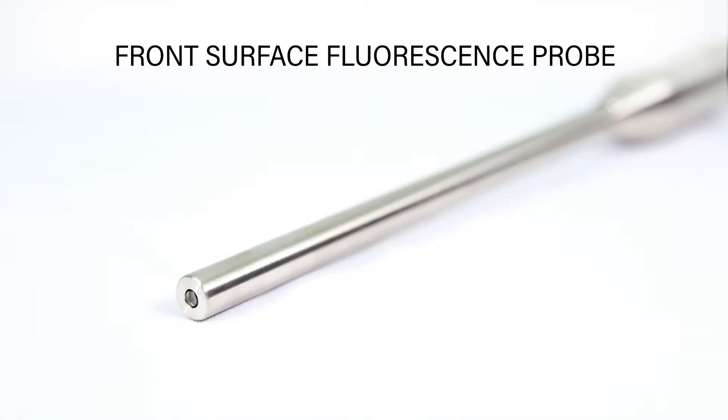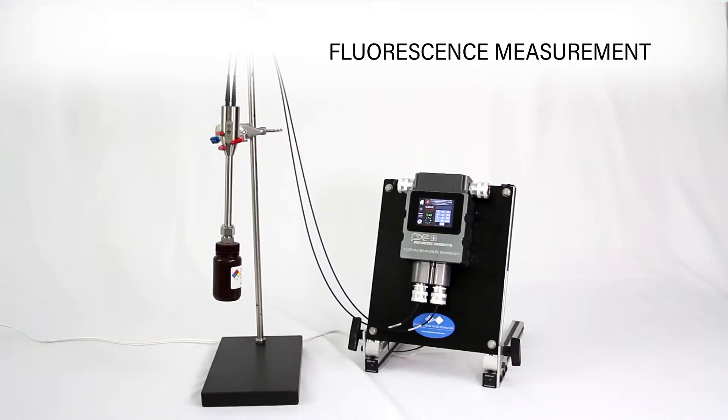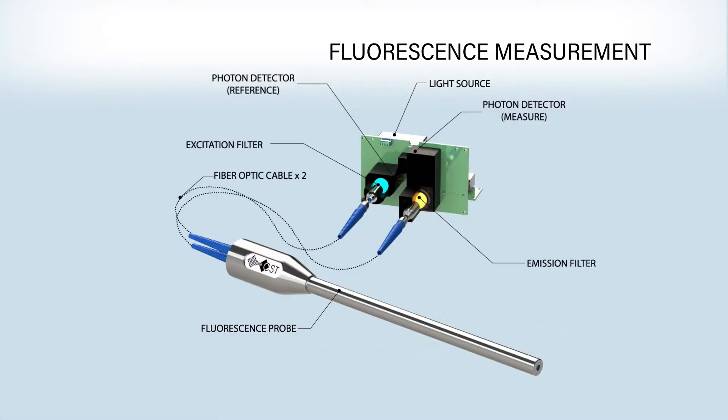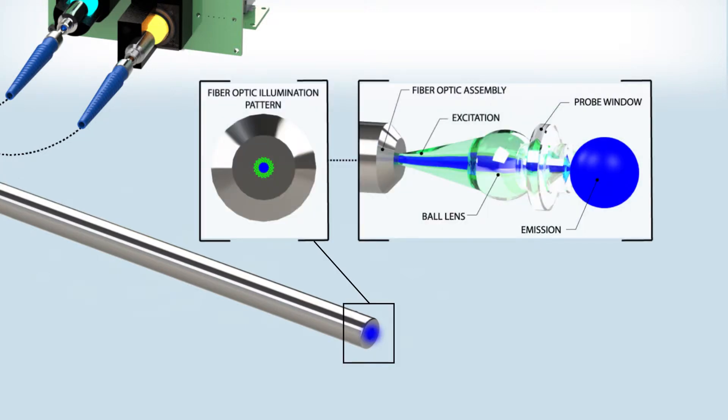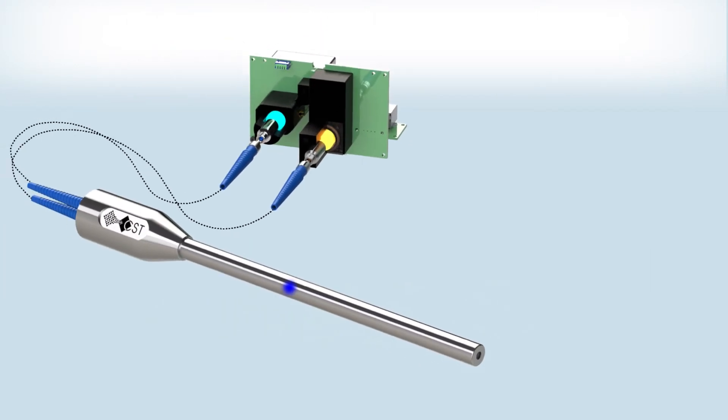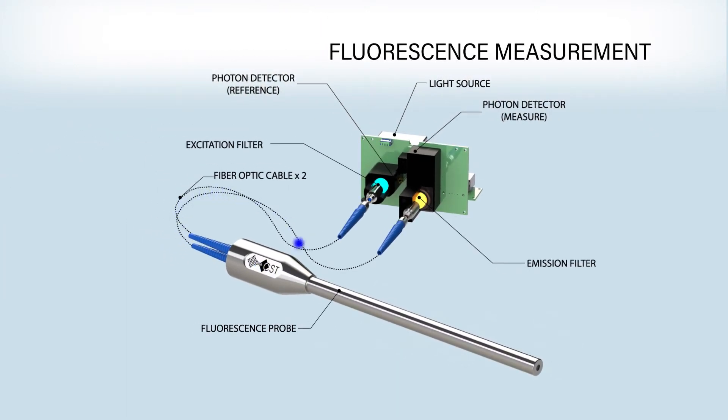The Front Surface Fluorescence Probe is the key component of making a fluorescence measurement with the PX2 Plus. The light source within the PX2 Plus provides excitation energy to the probe tip via a fiber optic cable. The energy is then absorbed by the analyte, which creates emission energy. This emission energy is then transmitted back to the PX2 Plus where the concentration is detected. Because of its front surface design, the fluorescence probe is less susceptible to the inner filter effect and to bubbles or suspended solids.